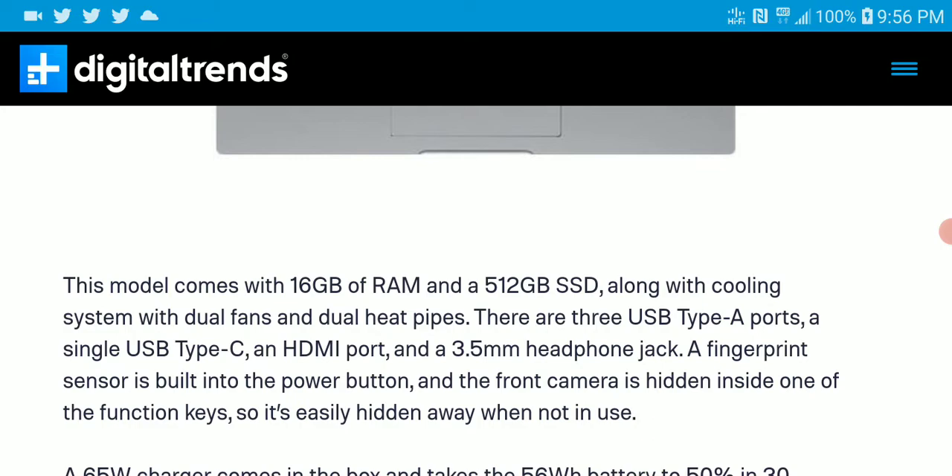It's not going to give you the absolute best performance, but it's really nice for what you're going to pay for it. It comes with 16 gigs of RAM, a 512GB SSD drive, a headphone jack, USB Type-C, and an HDMI port.